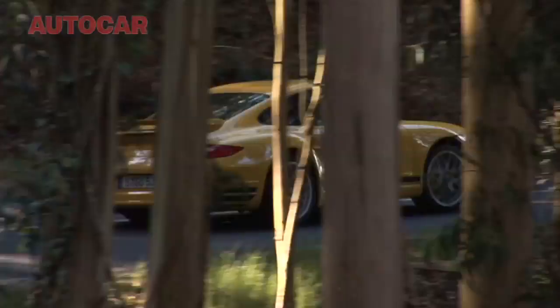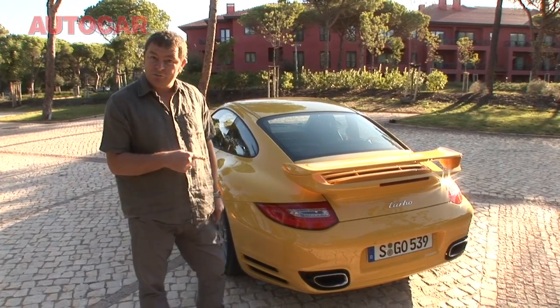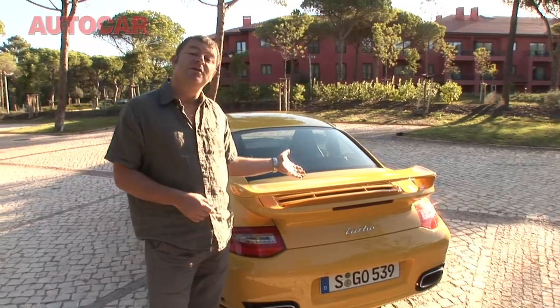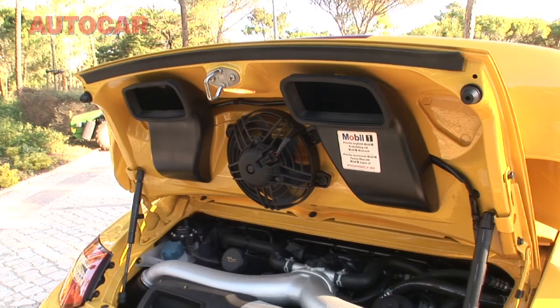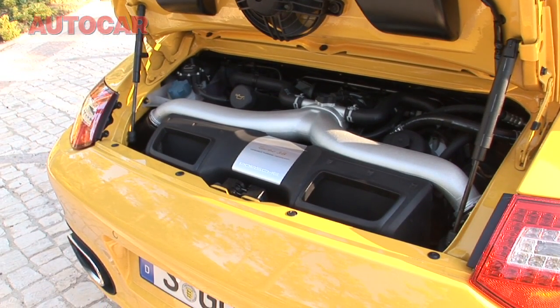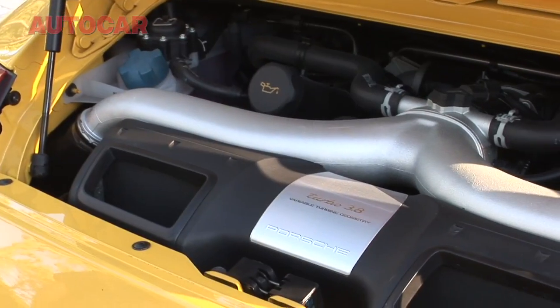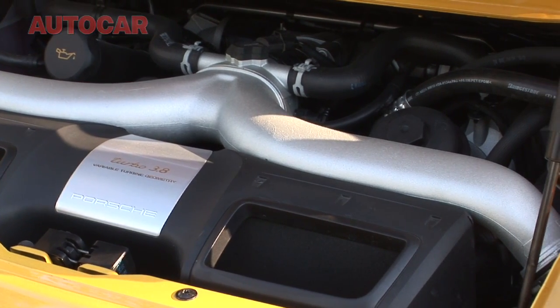So what exactly is new on the 911 Turbo? It's hard to know where to start, but at the back is probably the best bit. Of course we have a brand new twin-turbo engine — it's 3.8 litres this time instead of 3.6, and it has direct fuel injection which not only gives it more power (500 horsepower), it makes it a lot more economical. It is 16% more economical than the old model. This thing will do 25mpg all day, every day. Very impressive.